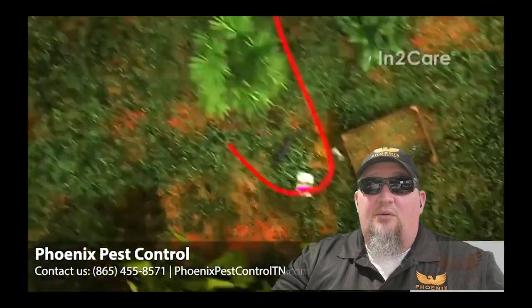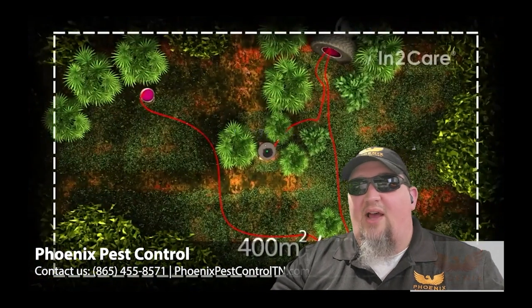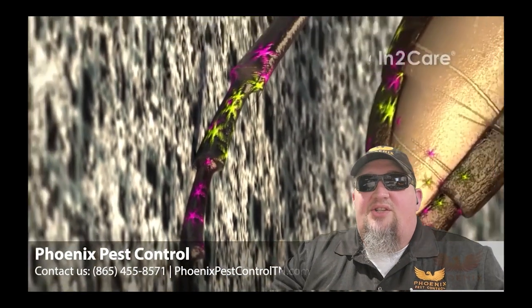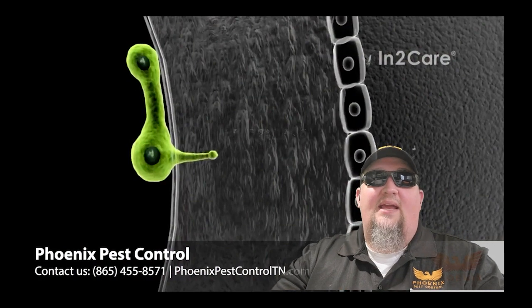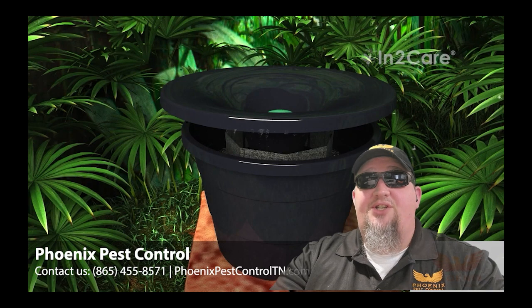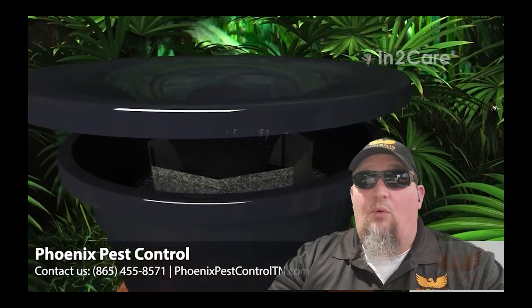Standing water, where the problem is, cannot be treated with traditional products. There are some things that you can put in the water, but how are you going to find all those locations? You can't. Even then, some of them will be off property, and we can't do anything about it even if we knew where they were. Enter the N2Care mosquito system. The N2Care station is basically a bucket of water that, by color, design, and odor, attracts the female mosquito to lay eggs in the water.